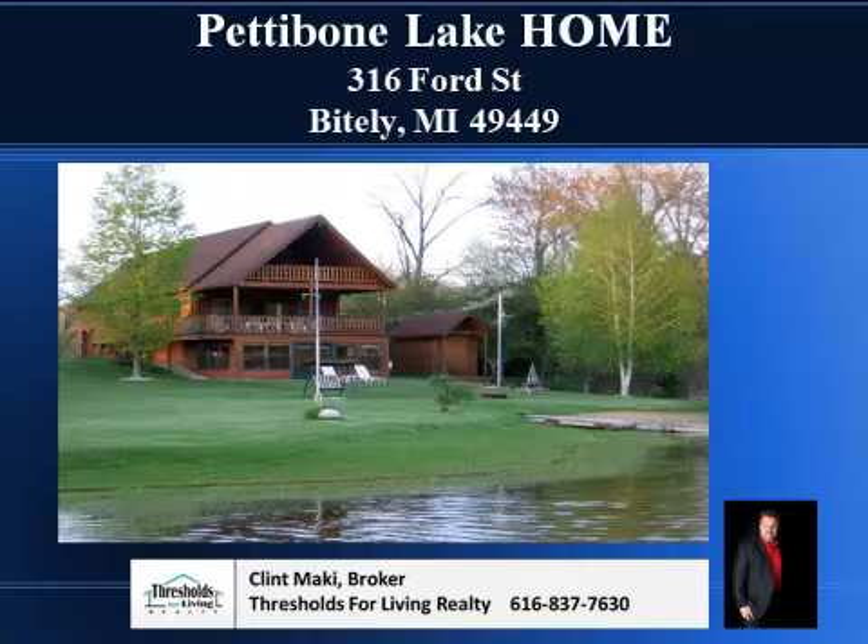Again, my name is Clint Mackey. I'm the broker at Thresholds for Living Realty. This is my listing. If you want to take a look at it, give me a call at 616-837-7630. Thanks for stopping by. If you need anything else, just give me a call. Thank you.